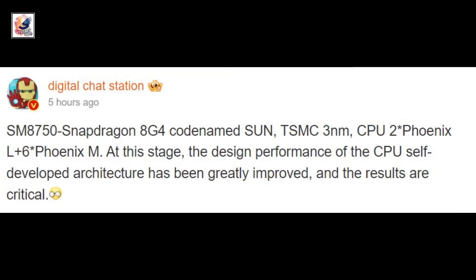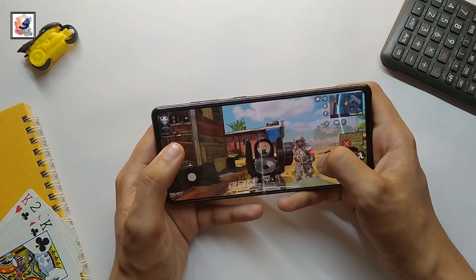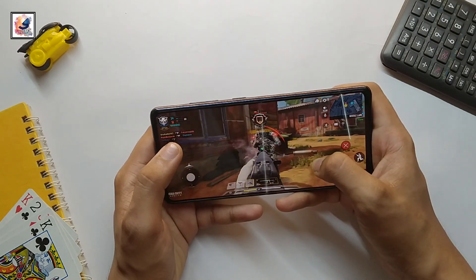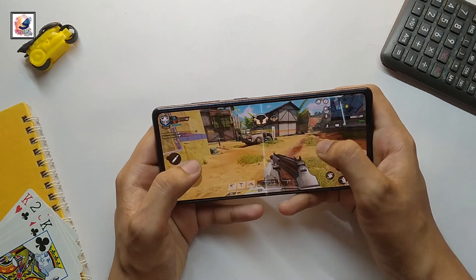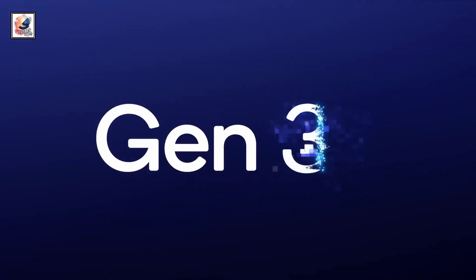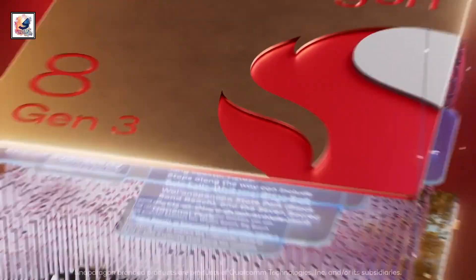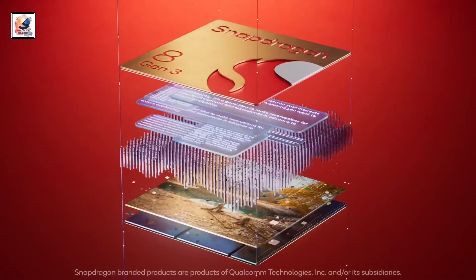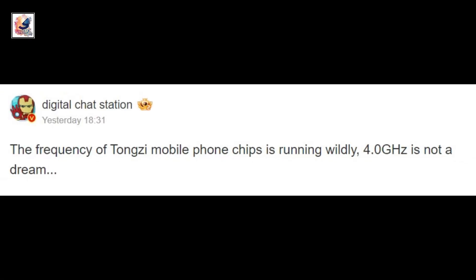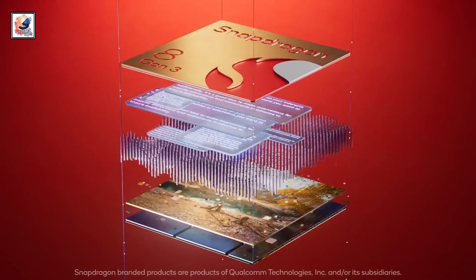The upcoming SoC is said to be manufactured on TSMC's upgraded 3-nanometer process, so it will likely improve power efficiency compared to the Snapdragon 8 Gen 3. The Snapdragon 8 Gen 4's high-performance core clock speed is rumored to be raised to 4.0 GHz, a significant boost over the Snapdragon 8 Gen 3's 3.3 GHz.